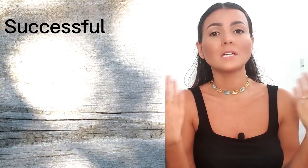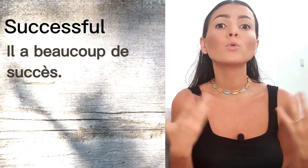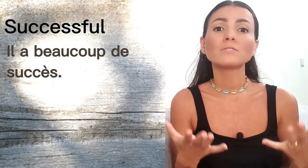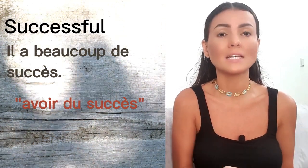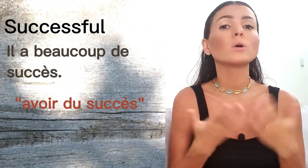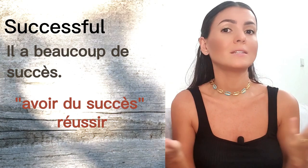The next one is 'successful.' We don't have that adjective in French. If your sentence is 'he's very successful,' we would say 'il a beaucoup de succès' — literally 'to have success.' We also have the verb 'réussir,' which means to succeed, but we don't have the adjective equivalent.